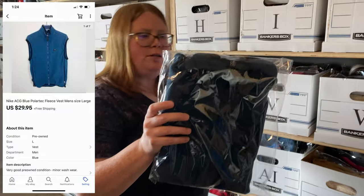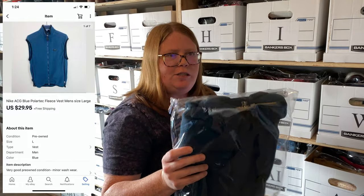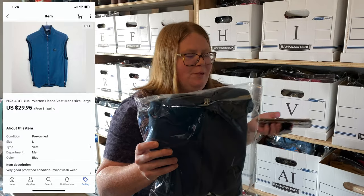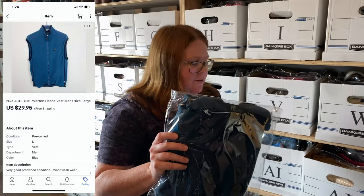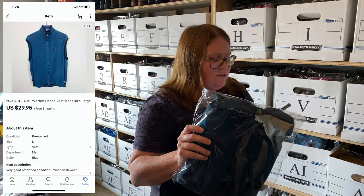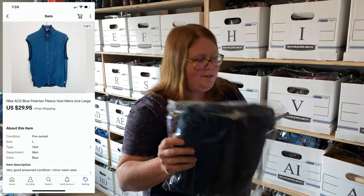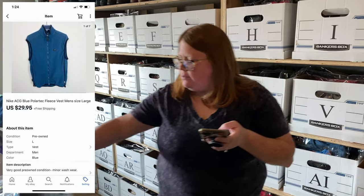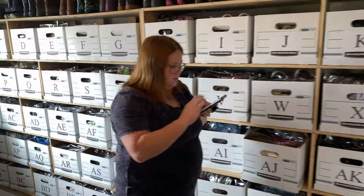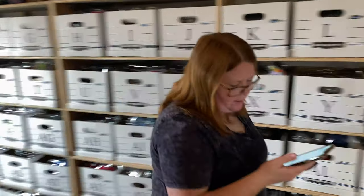We have a men's Nike polar tech fleece — Nike ACG. Nike ACG stuff usually does pretty well for me, so that's why I picked this up. It was only four dollars, and pretty much anything Nike is worth picking up for four bucks. This sold for my full list price of $29.95 with free shipping. It's lightweight so it still ships first class even though it's a fleece vest. That was also a promoted listing that sold.